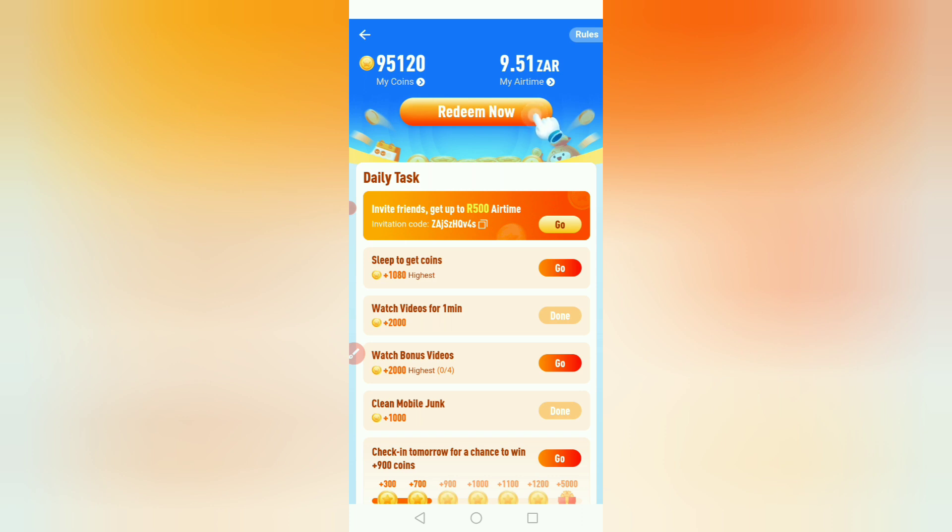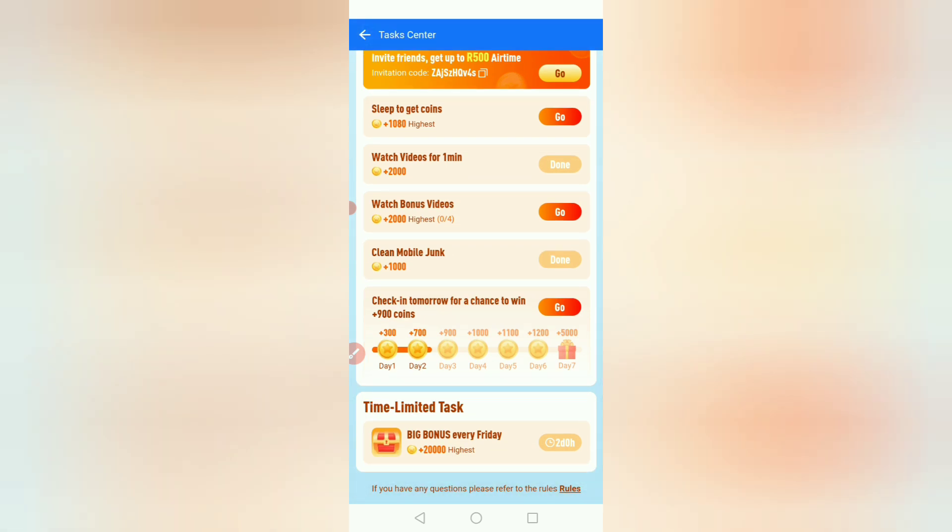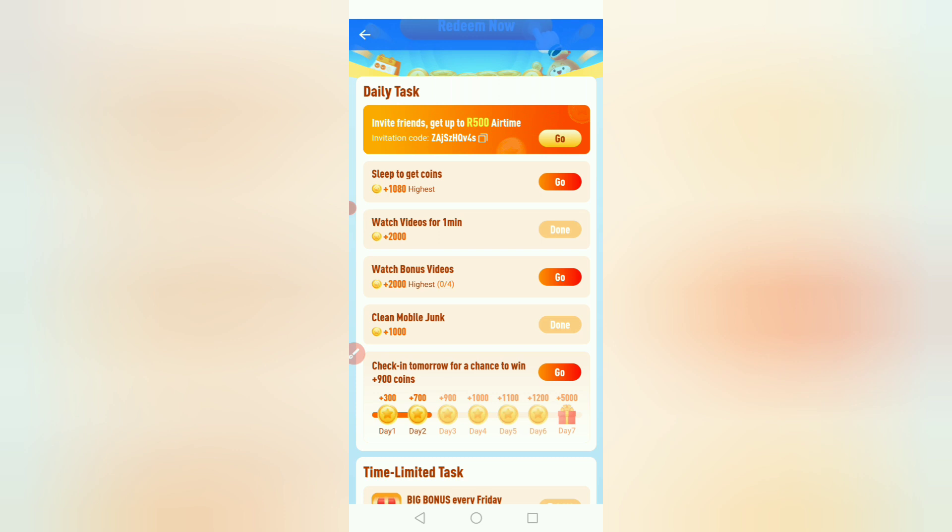Just click the link, put in your information — you'll need your number and your personal details. Then you will earn points each and every time you visit the website. They're also paying 20,000 points every Friday for free — each and every Friday they're paying 20,000 points, so you can get airtime for free just by having this app.